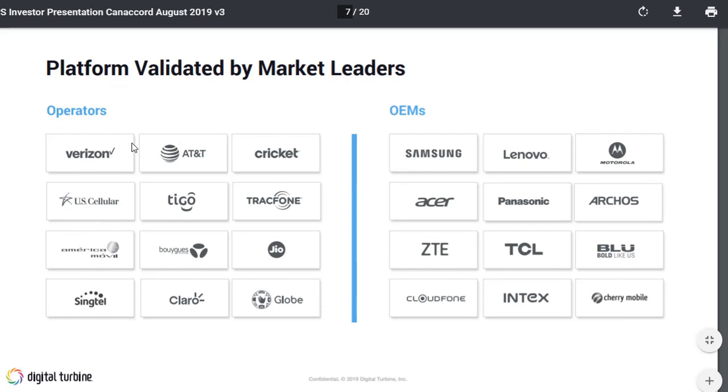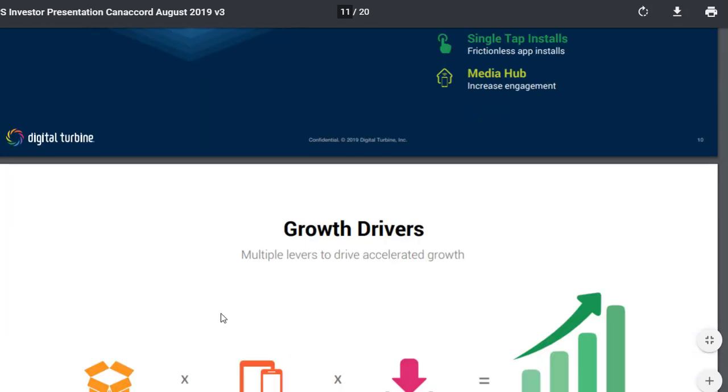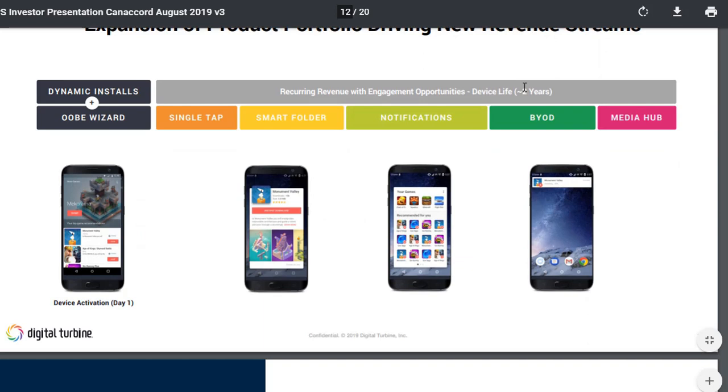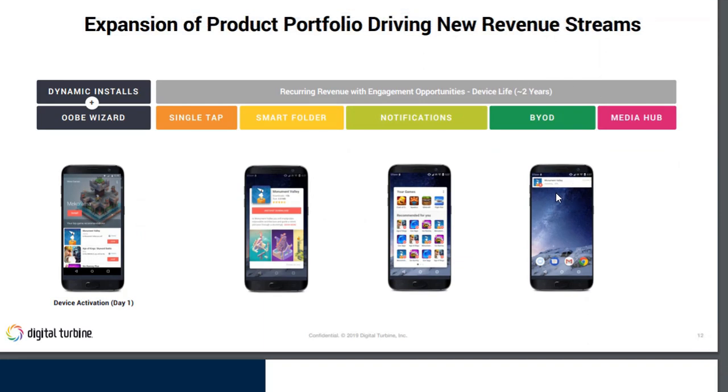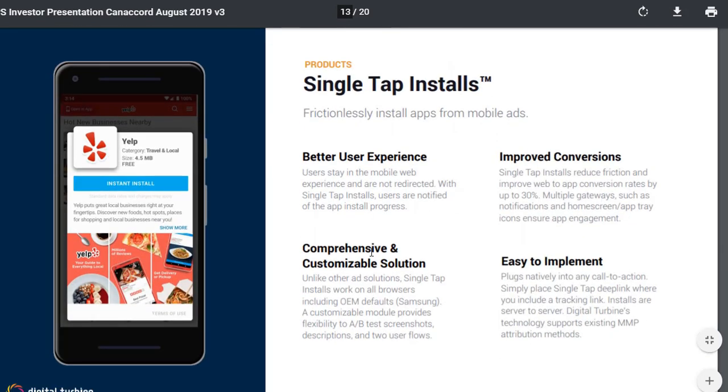They are growing quite a lot, with active campaigns in 150 countries and 10 million new devices added per month. They work with operators like Verizon, AT&T, and Cricket, and OEMs like Samsung, Lenovo, Motorola, Acer, Panasonic, and ZTE — some very large players in the market. They have a number of different products, some meant to show ads. You might be sitting with your smartphone and ads start coming up, and you wonder if you installed anything. You may not have done so deliberately — perhaps by forgetting to uncheck a box during an antivirus install.